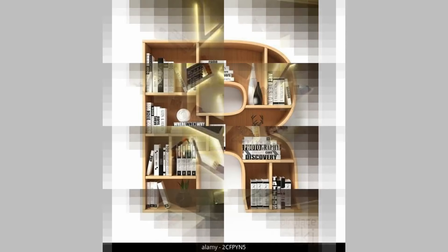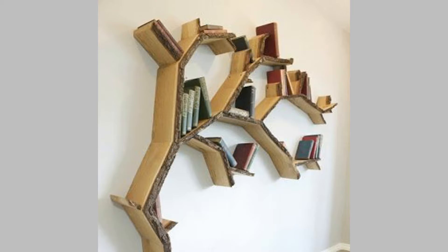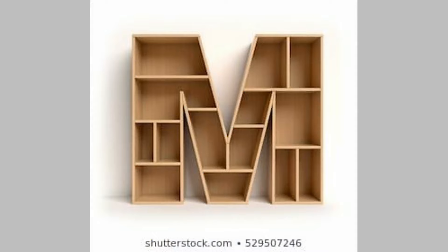Bookshelf Design 8: Luxurious Ladder Bookshelf Design. Ditch those boring wall bookshelf designs and get your hands on a stylish ladder bookshelf that not just stores your possessions excellently but also fills the aura with a tinge of glam and fun. This ladder with shelves in a dark grey finish and golden legs is a stunning piece of furniture design.